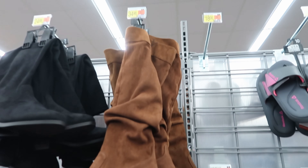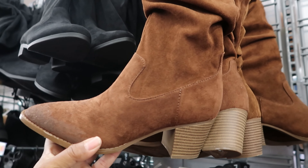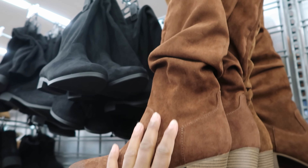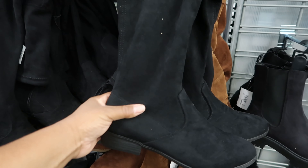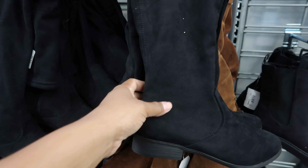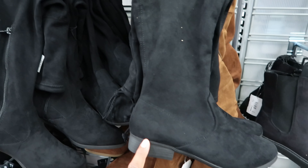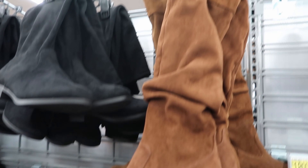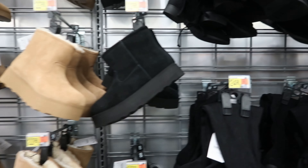They have these faux suede boots right here for $34.98 — this is what the heel looks like and the tip of the toe. These are by Time and True. Then they also have a faux suede boot right here by Time and True as well — those are $24.99. I hope I'm giving you guys a good shot of these because some of the lighting is kind of messed up in certain spots.